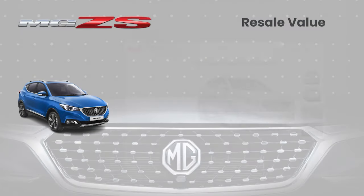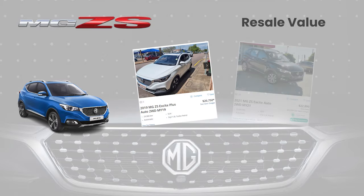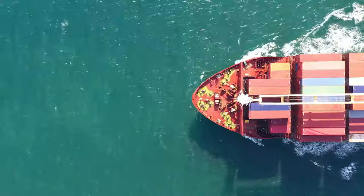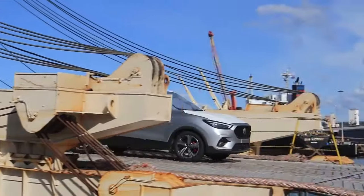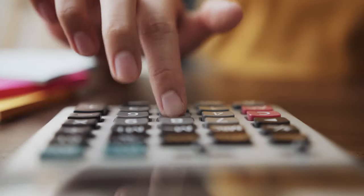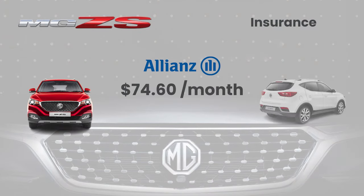In Australia, the MG ZS is holding its value really well, with private sales fetching between $17,000 and $19,000, and with the issues facing overseas manufacturers and shipping logistics, that trend looks like it'll continue for some time. Another great advantage of buying a cheaper car is of course the price of insurance — full comprehensive cover for the MG ZS sets me back around $70 a month.